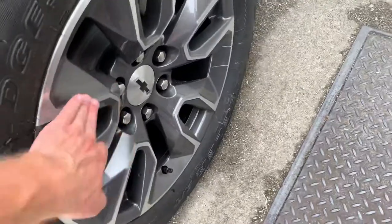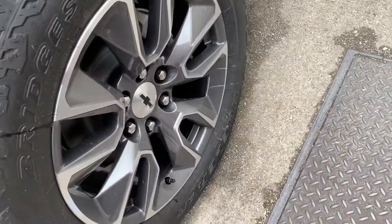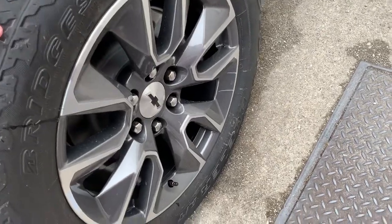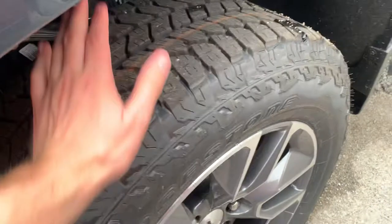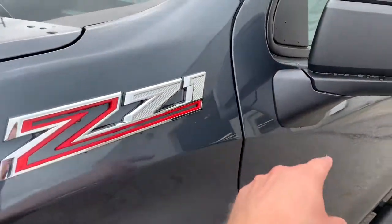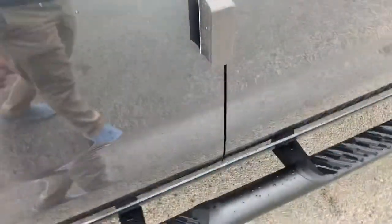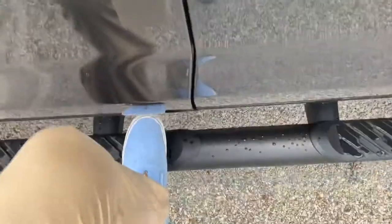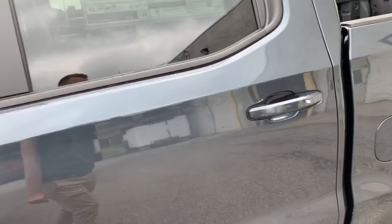We do have the gray wheels here on the Bridgestone tires — it's a kind of an off-roady tread but it's not a full off-road tire. Z71. You got the black mirrors, the flat black running boards, keyless entry, rear windows tinted. It is a full crew cab.